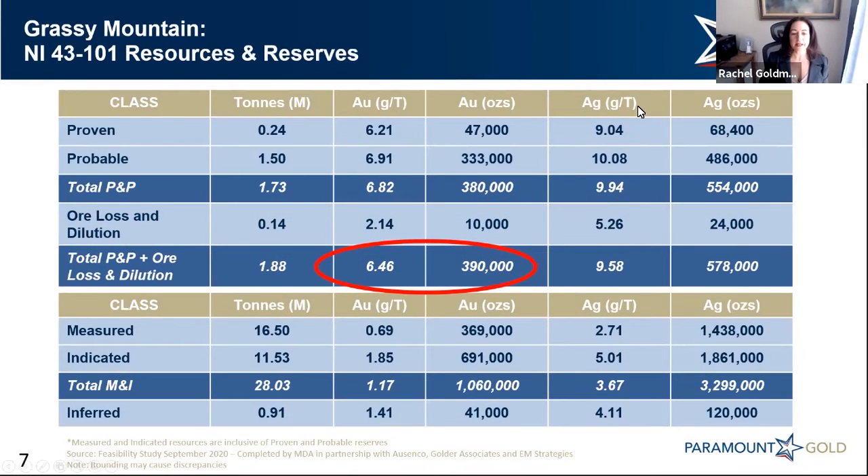This here in the red circle is the actual mine that we'll be building, at 390,000 ounces at just under six and a half grams per ton. But this reserve and resource page starts to highlight why previous owners of this project envisioned it as an open pit, as you can see with well over a million ounces at over a gram per ton.